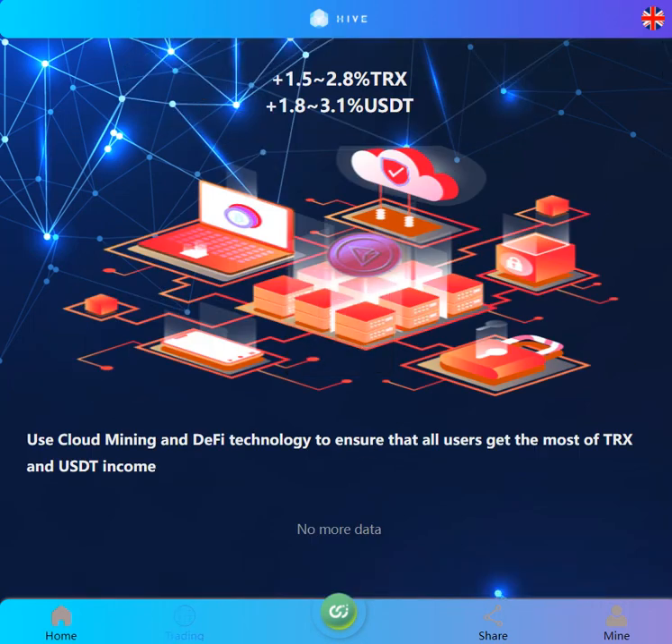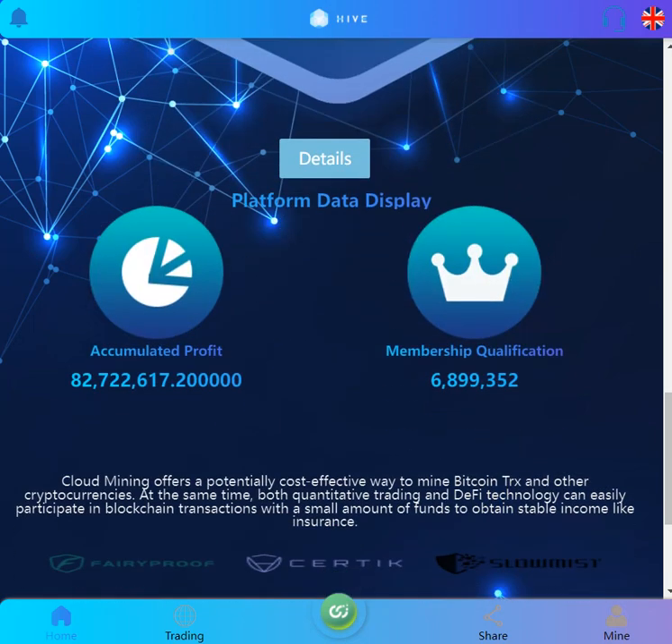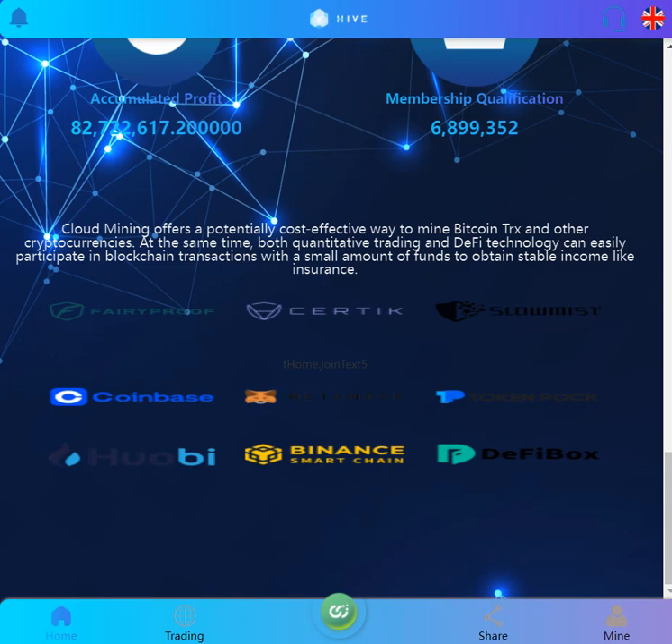There are more details here. As you can see, cold mining is working right now. There's accumulated profit, memberships, qualifications, and members have mentioned a bit about themselves. They also listed their global partners here.